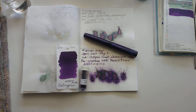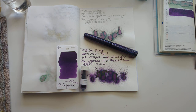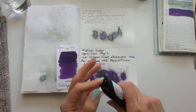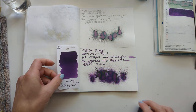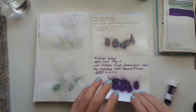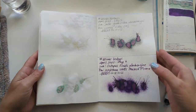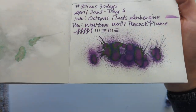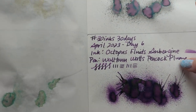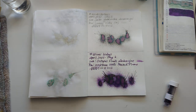Hi friends, welcome to 30 Inks 30 Days, day seven. Yesterday we had aubergine in this lovely one — look what happened here, that's from when I put this down. I liked it, but it was not the perfectly behaved ink of my dreams. It still kind of looks like a slug to me because it's a dry, unlubricated ink. It was all right on the Tomoe River paper, but the other paper doesn't like these inks as much.